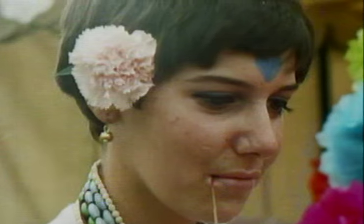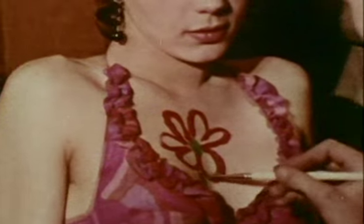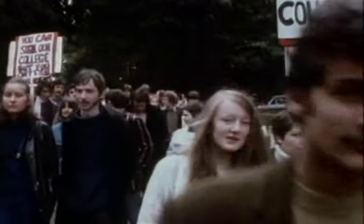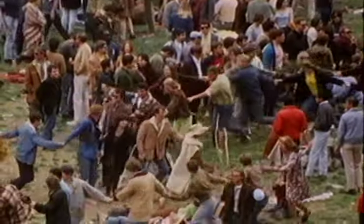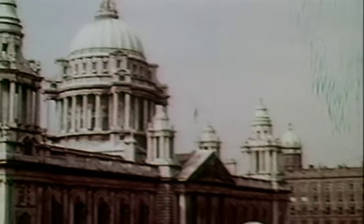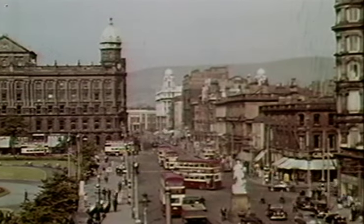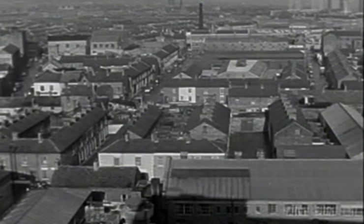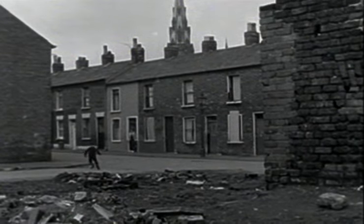The 1960s was a decade of seismic change. Staid ideas in fashion, music and art were discarded as a new generation took over. The very fabric of society was challenged and revolution was in the air. In Northern Ireland, housing was top of the agenda. Over great swathes of Belfast, people existed in slum housing and insanitary conditions. Something had to be done.